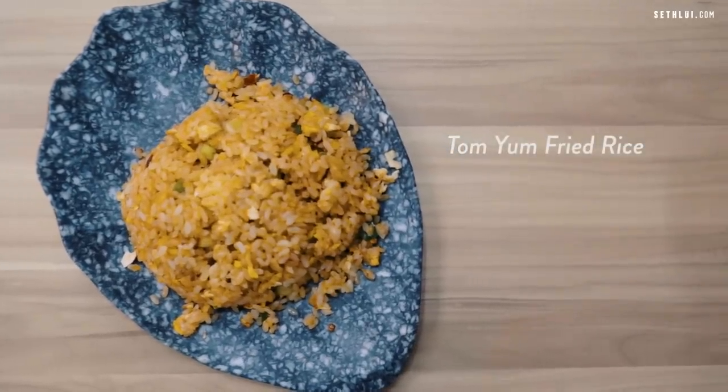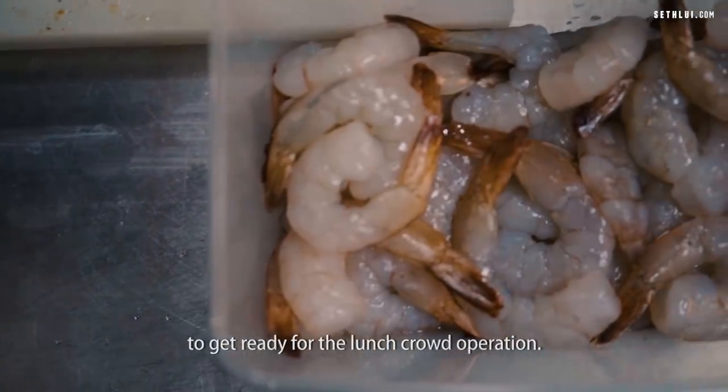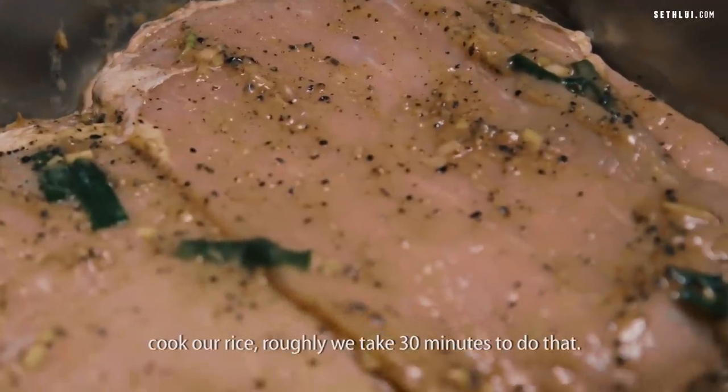How do you cook the rice? We cook here at 11am, so we need about 30 minutes to get ready for the lunch operation. We cook here, we marinate our pork, cook our rice — roughly we take 30 minutes to do that.